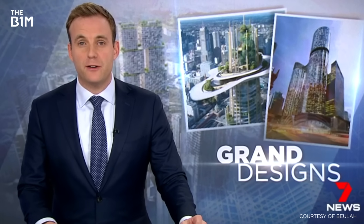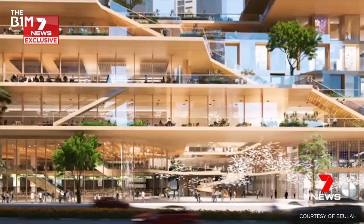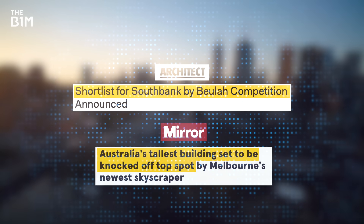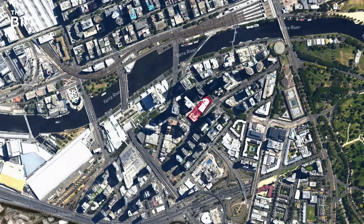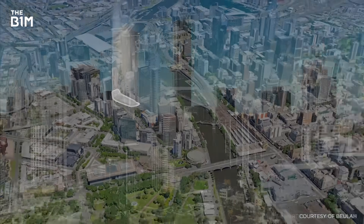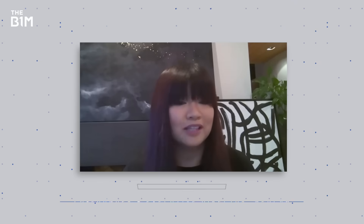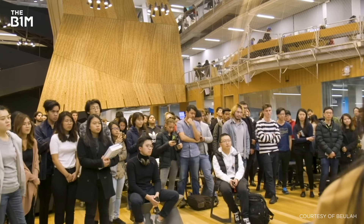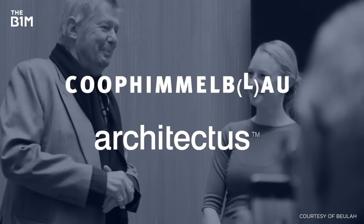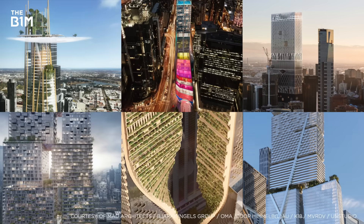Melbourne's skyline could be transformed by a new state-of-the-art building. Six proposals were shortlisted after a call went out for ideas from around the world. Cast your mind back to 2018 and you might recall an architecture competition in Australia that caused quite a stir. Australian developer Beulah had acquired a site in the heart of Melbourne's Southbank and wanted to create a building with a difference — something that stood out among the sea of skyscrapers that had already emerged. So in order to bring their ambitious vision to life, they launched an international architecture competition, inviting some of the world's most innovative architects. Pairing local firms with six of the world's most famous architects, the competition produced some of the boldest proposals Australia had ever seen and made international headlines.